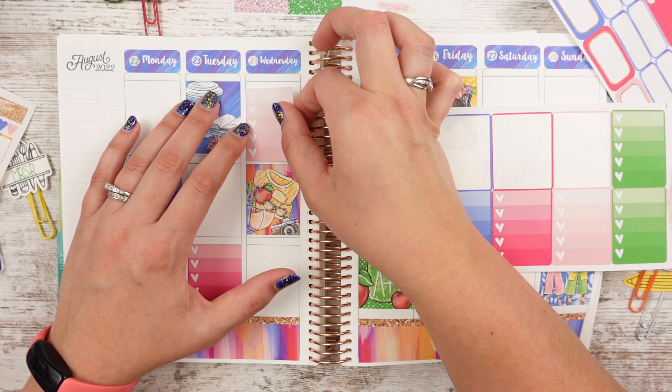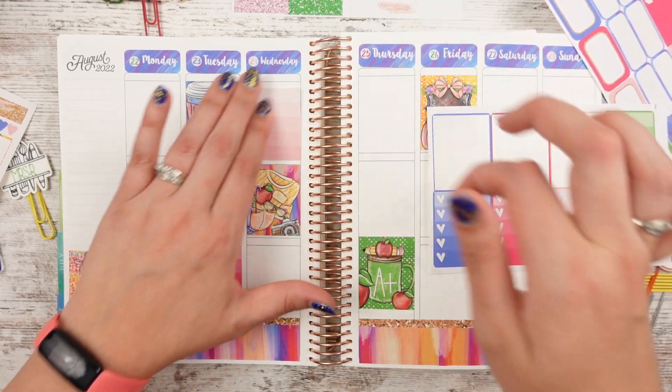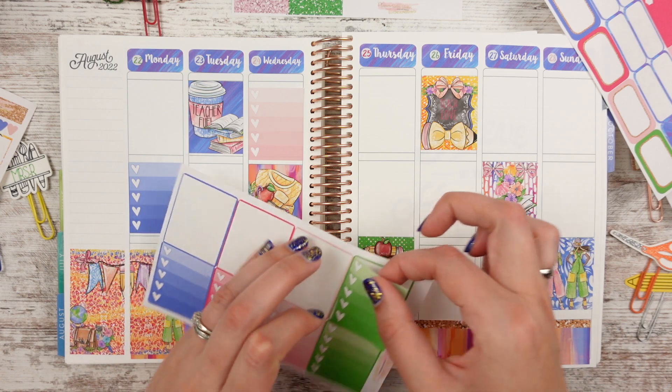We'll drop this down a little bit so we don't line up perfectly — because that was not my plan. I love these colors though — green, pink.